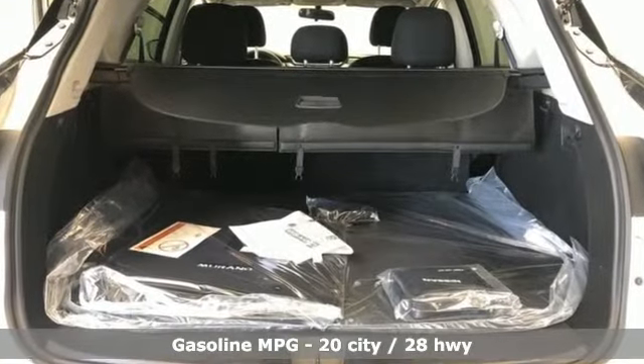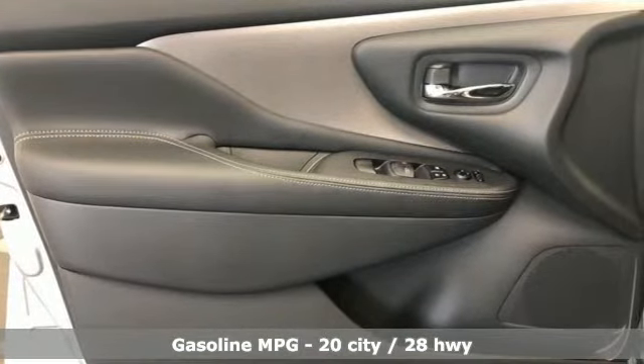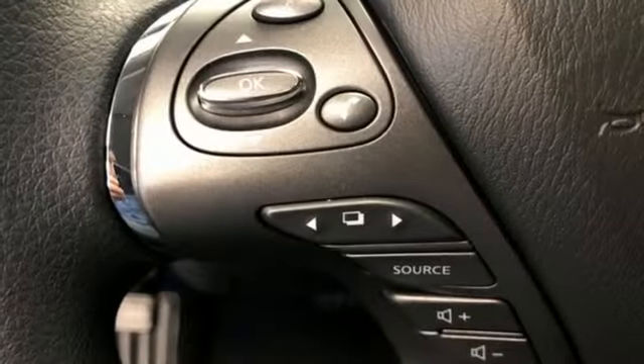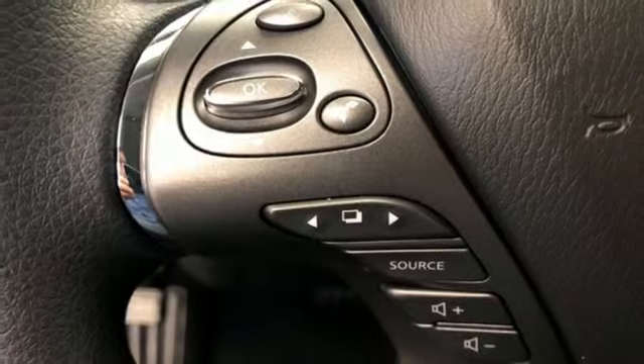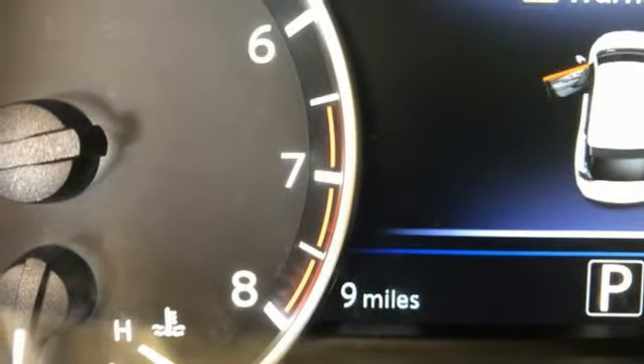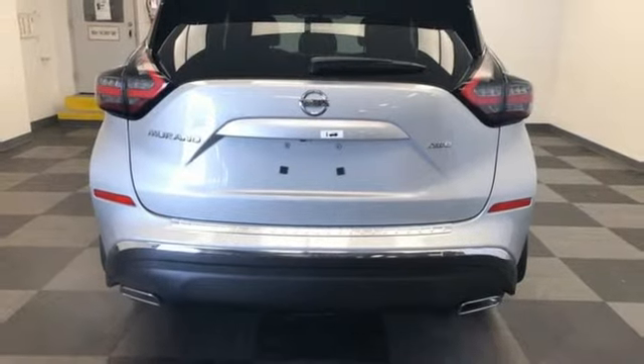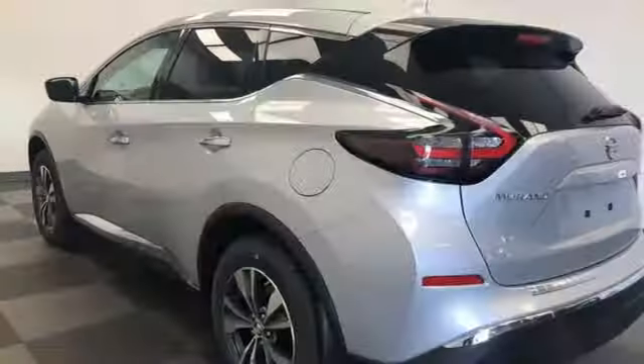It comes with all the amenities you need: streaming audio, doors and push-button start proximity key, dual-zone climate control, smartphone wireless charging, manual tilting steering column, V6 engine, aluminum wheels, electronic shift on the fly, and continuously variable automatic transmission.